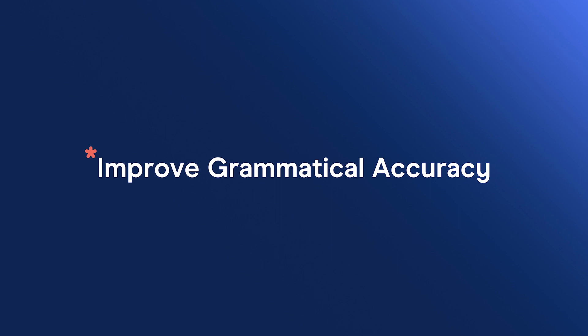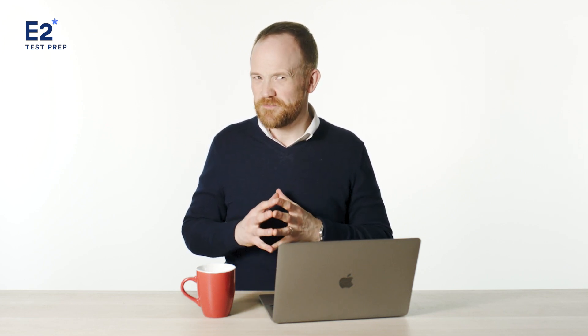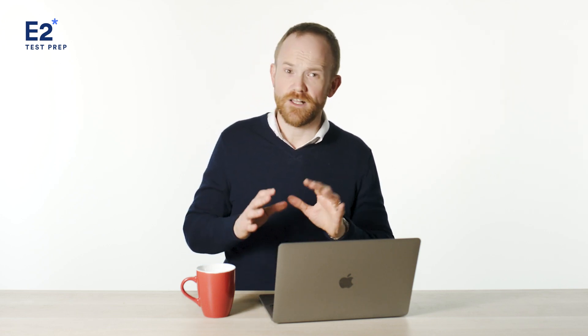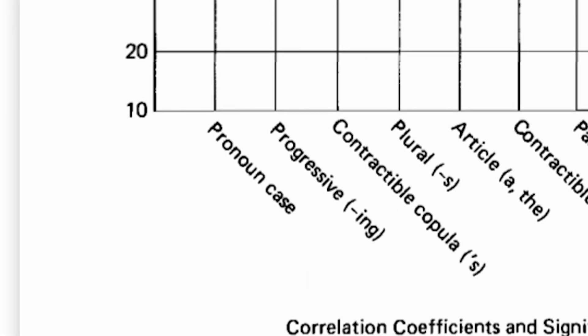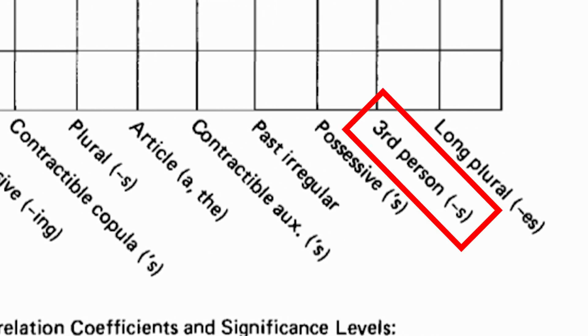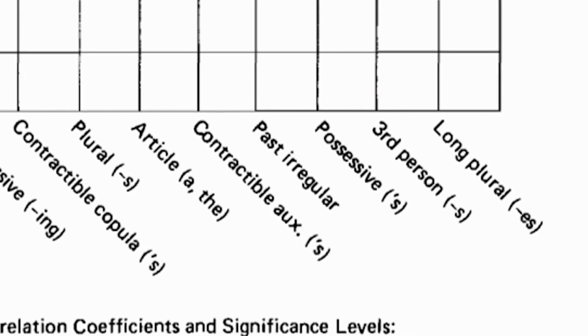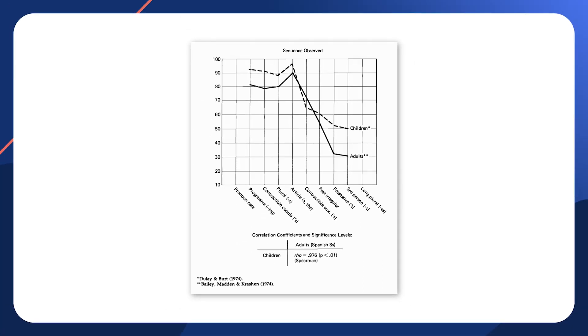This leads to our next point: improve grammatical accuracy. This can be a big challenge — grammatical and lexical accuracy — and it's not something you can fix in a day. But in a few weeks, you can improve a lot. This graph comes from research done by Heidi Dulé, Marina Burt, and Steven Krashen. It shows how when kids and adults learn English, they start to produce correct forms in a predictable order. People typically produce articles and irregular past tense correctly before third person singular. They don't learn correct grammar instantly — it's acquired over time, through input, output, and a little feedback.